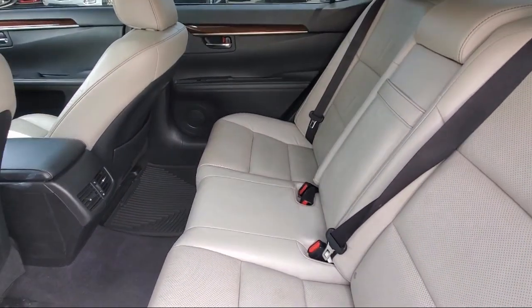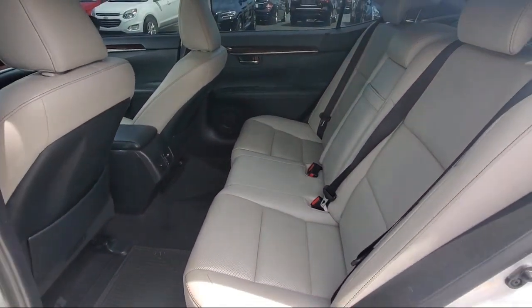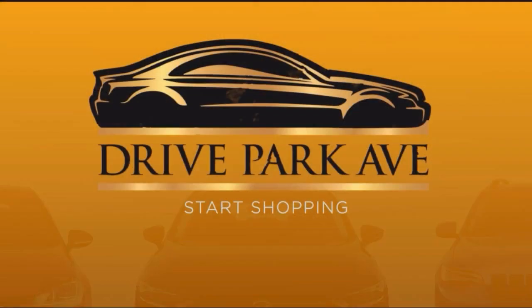Whether you want to shop 100% online using our online shopping tool or visit us at one of our three convenient locations, we make it easy.